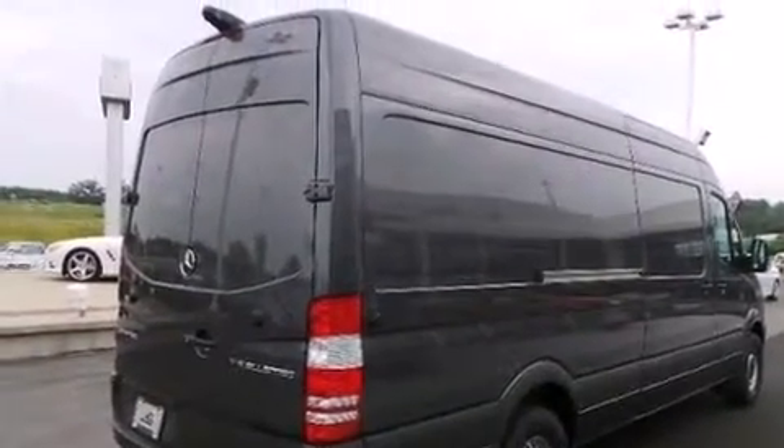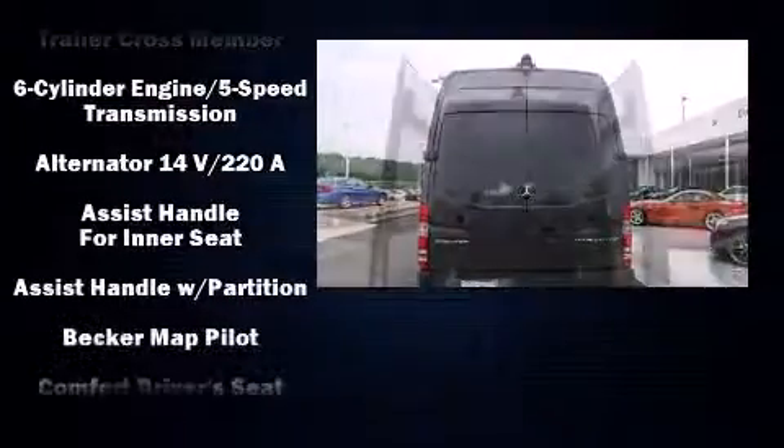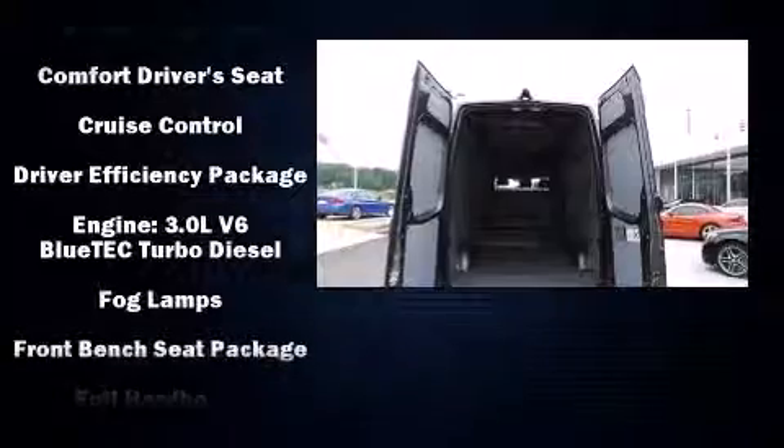Storage solutions are integrated throughout the interior, demonstrating thoughtful attention to detail. Audio features include an AM-FM radio and five optimally placed speakers.